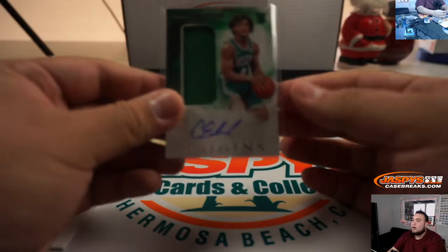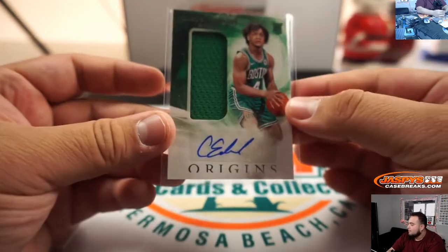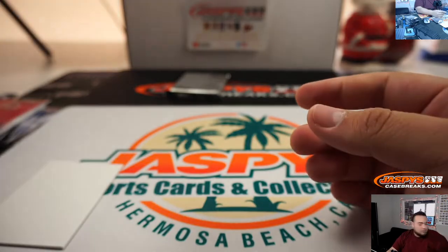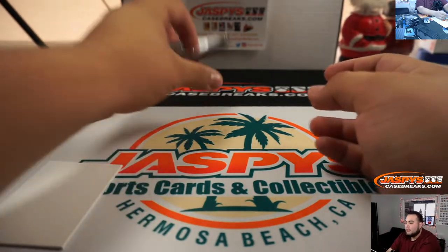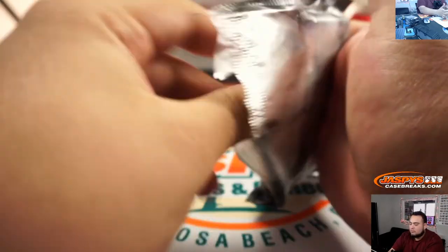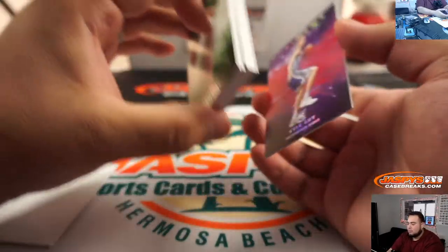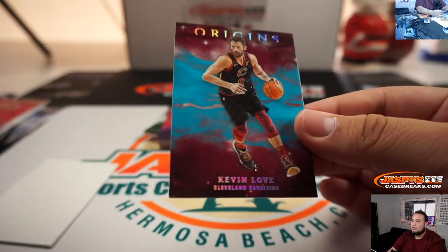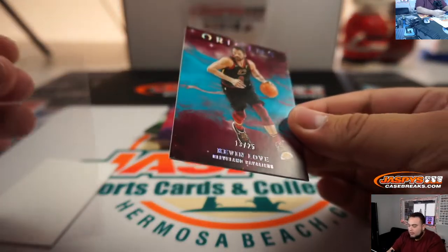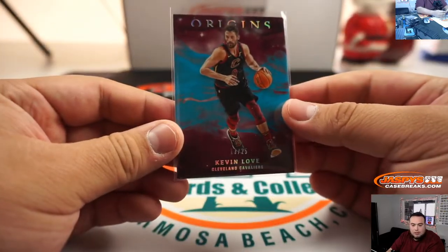So all unnumbered cards are randomized in one lot at the end of the break. So that will be randomized to a customer in the random number block list. Kevin Love — that is 13 out of 25, Cavaliers, going to Roger.